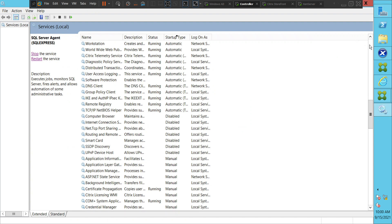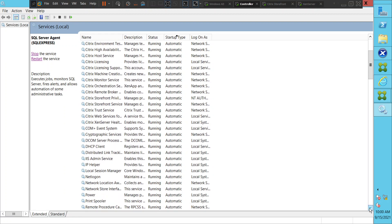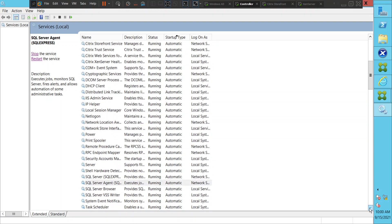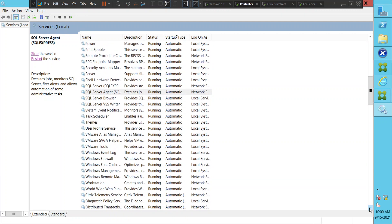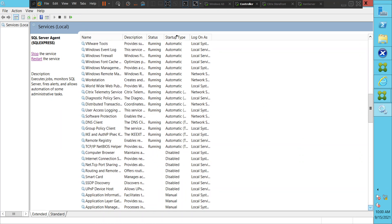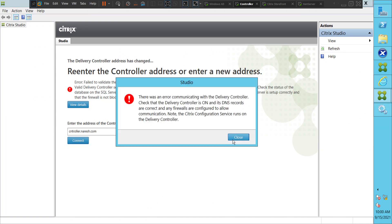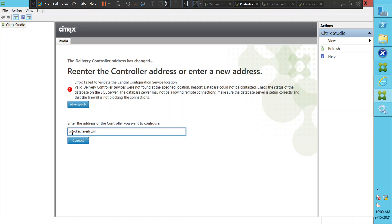Let's check the mandatory services. Okay, everything is in running state — seems like everything is good. Let's try to test it once again and see how it goes. I think I was typing wrong details here. It should be controller.nourish.com. Let me connect once again.